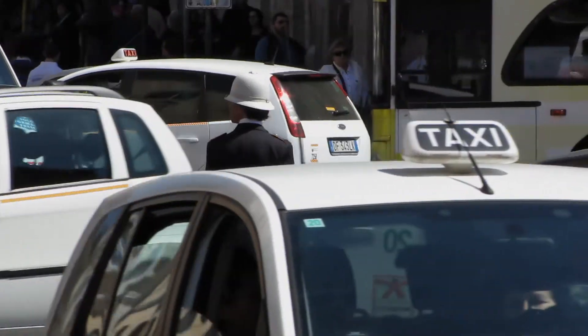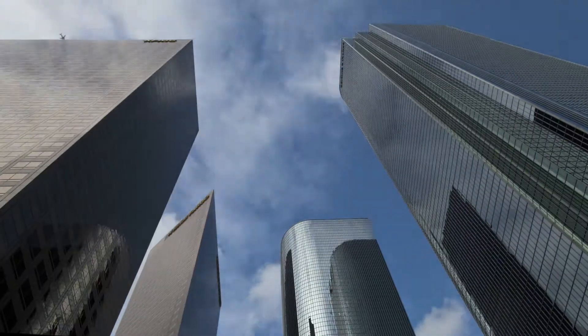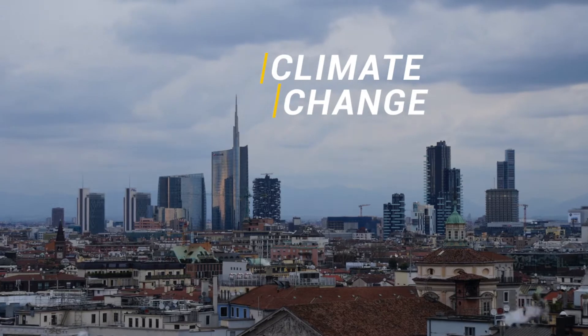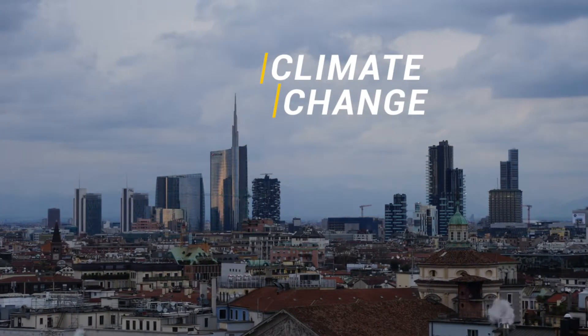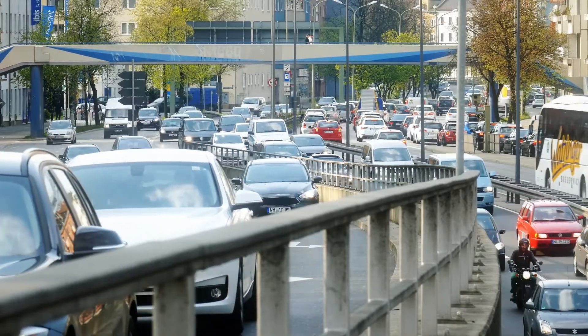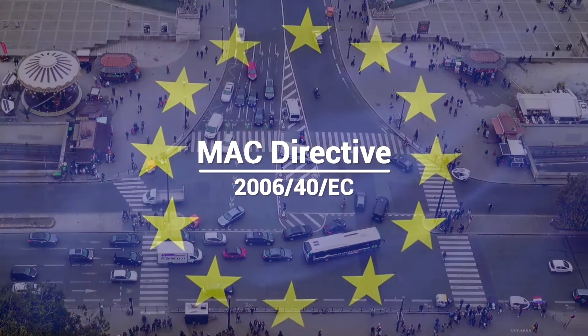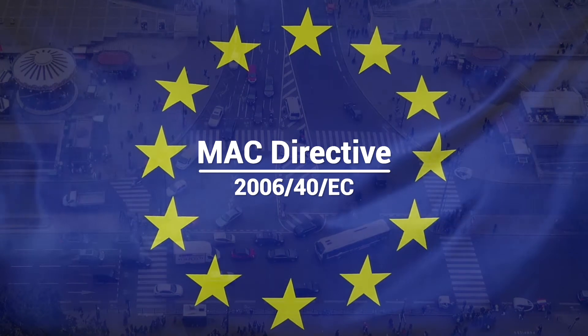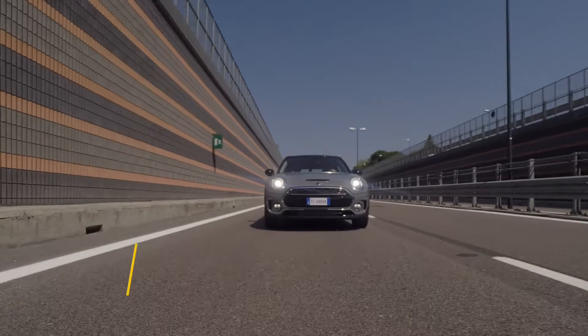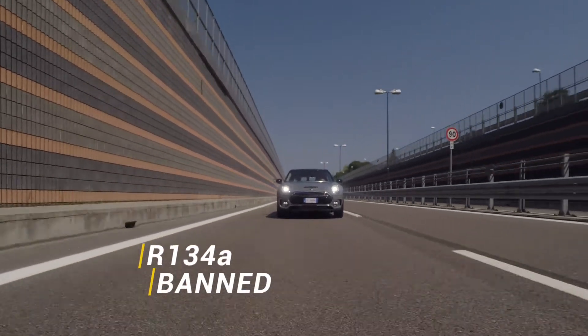Each year, millions of vehicles release tons of refrigerant into the atmosphere, contributing to the damaging effects of climate change. This has led to the introduction of the Mobile Air Conditioning MAC Directive by the European Commission, which bans refrigerants with a high global warming potential such as R134A.